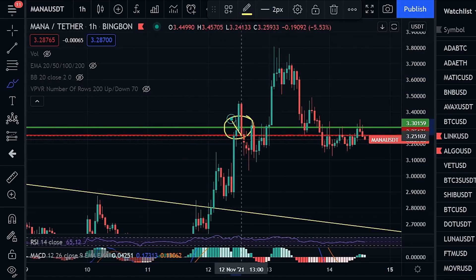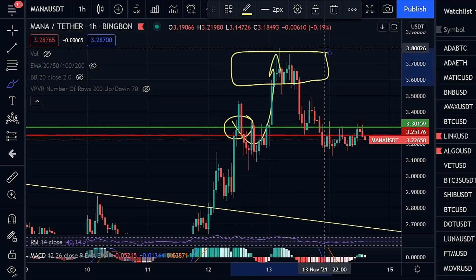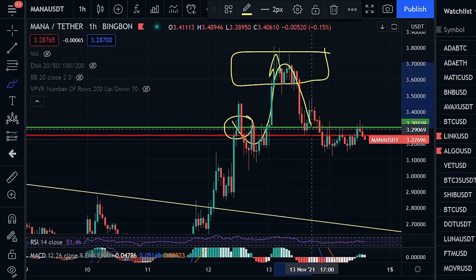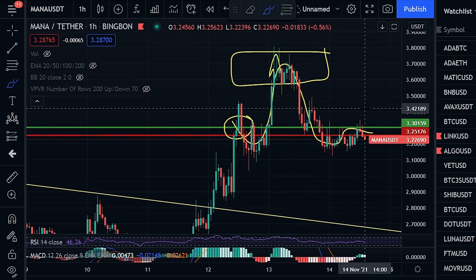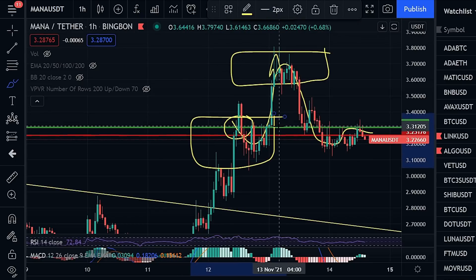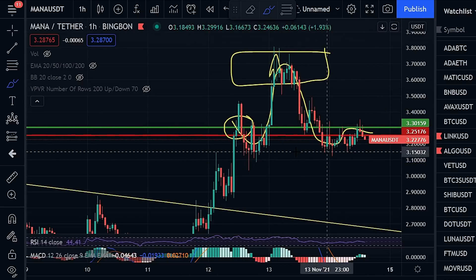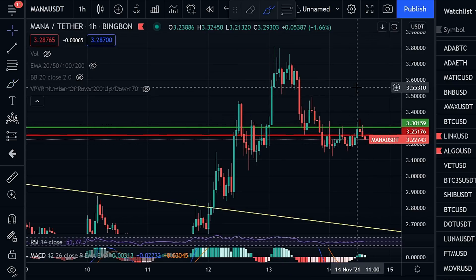Even though the price did eventually go back up and people were commenting 'see it continue to go up,' we actually ended up seeing the price just coming right back down, finding some support, and we're back to square one. Now the difference is, instead of buying at a point where we're overextended on many indicators, we're looking at a better opportunity now that we're seeing some support establishment and indicators showing bullishness.